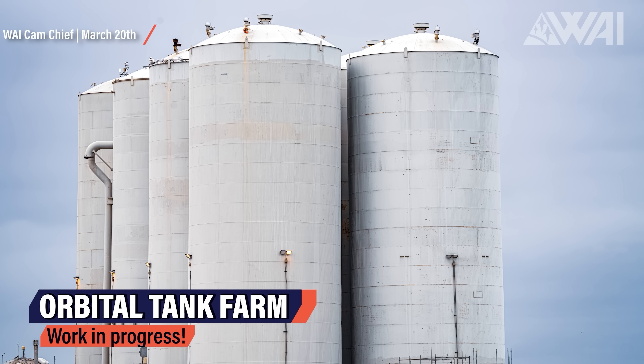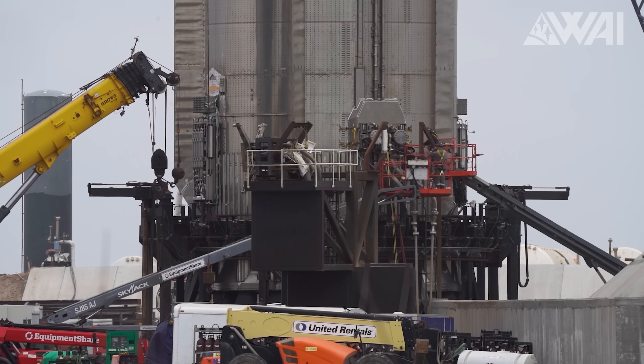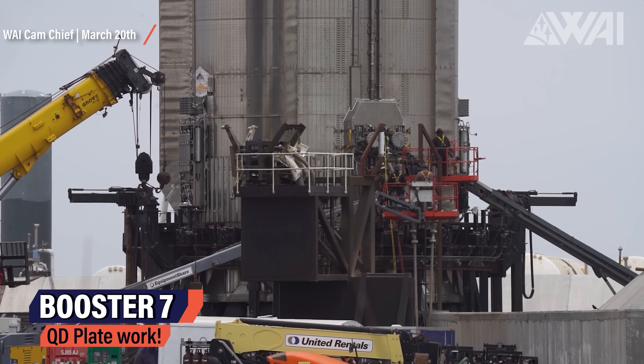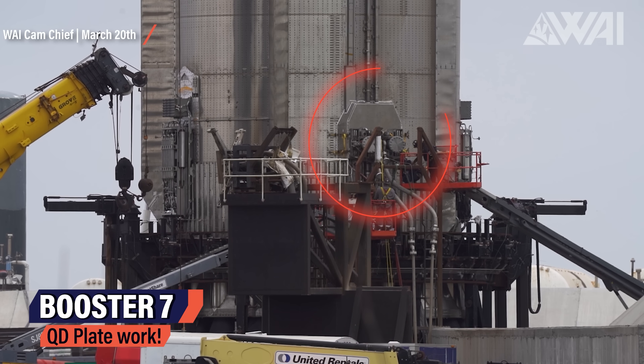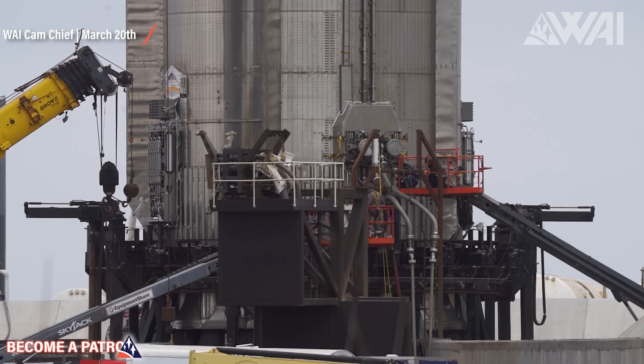The last bits of work are also being performed on the orbital tank farm. This is the top of the so-called Kettle Reboilers — they're used to turn a gas into liquid again and thus have one of the most important tasks at the tank farm. New connections have been installed and insulation is now applied to the fresh piping. Work is ongoing on Booster 7 as well. While the hydraulic pressure units are still without a cover, work has also started on the quick disconnect plate on Booster 7's engine section. It is connected to the tank farm for pressurization reasons.